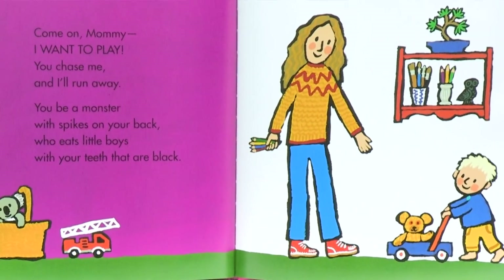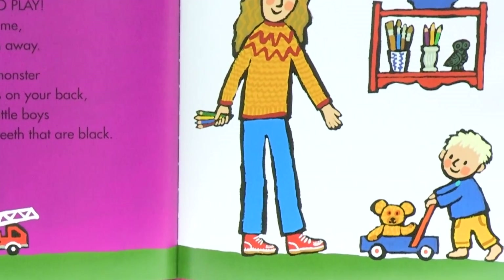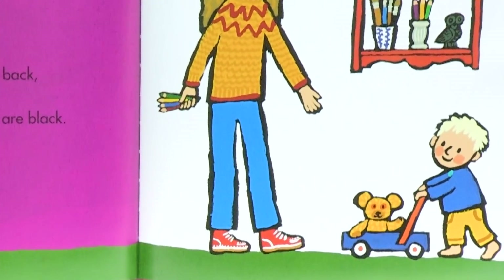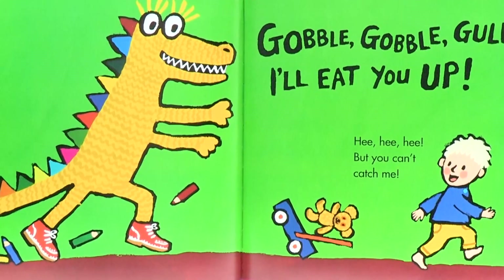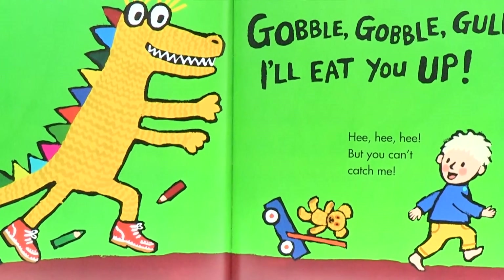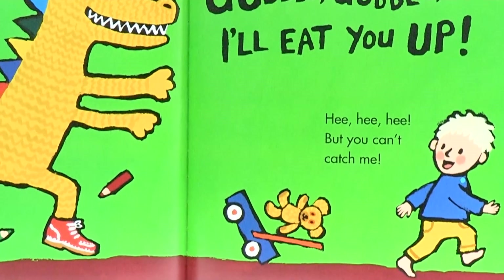Come on, mommy, I want to play. You chase me and I'll run away. You be a monster with spikes on your back who eats little boys with your teeth that are black. Gobble, gobble, gulp — I'll eat you up! He, he, he, he — but you can't catch me.